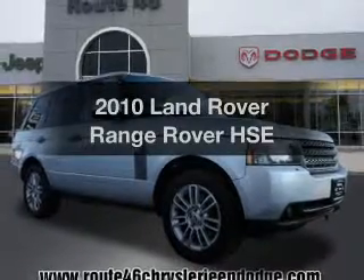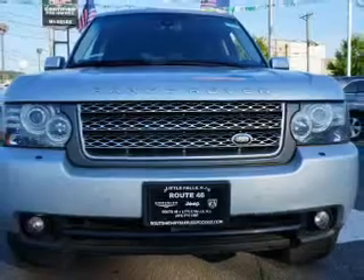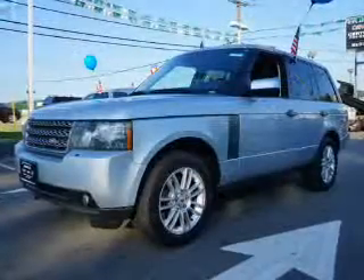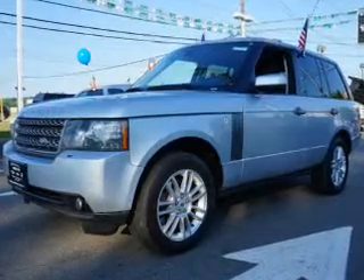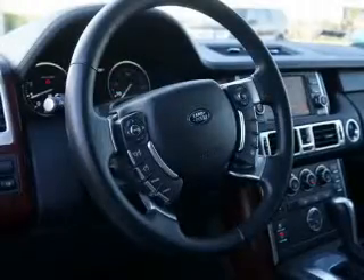Introducing the 2010 Land Rover Range Rover. If you're looking for an automobile with great attributes, look no further. The powertrain includes four-wheel drive with a reliable engine that responds smoothly to its automatic transmission, navigation included to help you get to your destination with ease. The anti-lock braking system will keep you safe on the road.